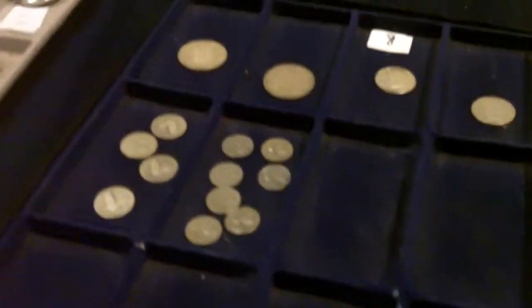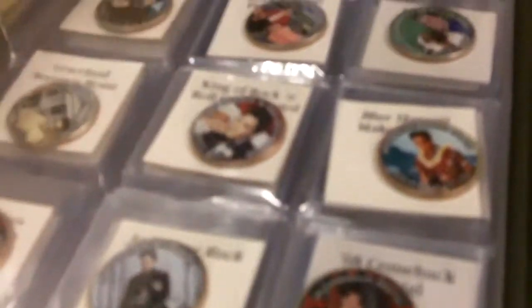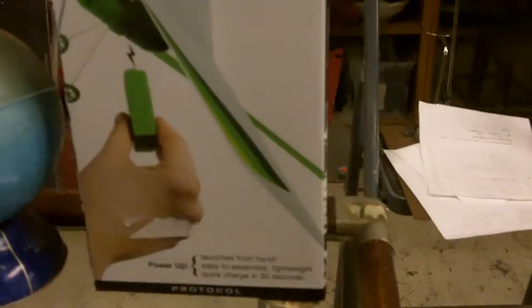Coins - looks like Morgans. Pocket watches, 800 silver there, 900 silver there. Nothing too crazy fancy. Elvis Presley - his life in coins. That's kind of cool. I thought that was cool, I wanted to get it out and use it but no time.